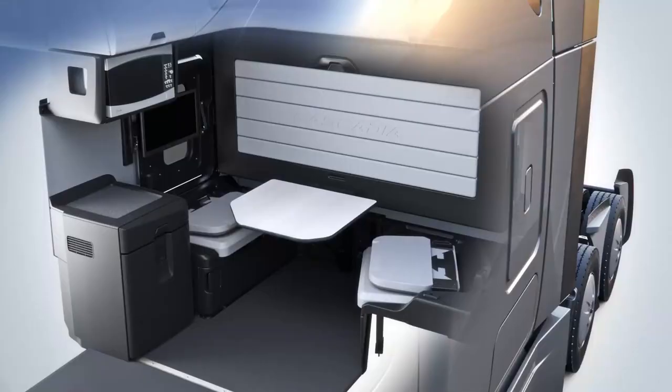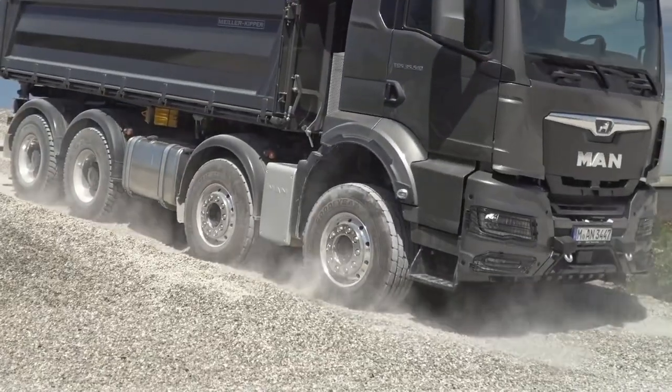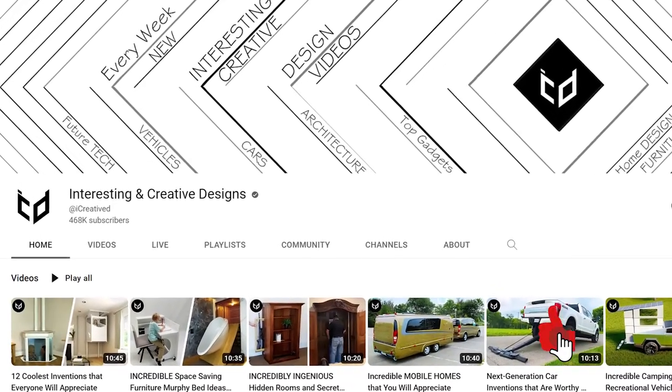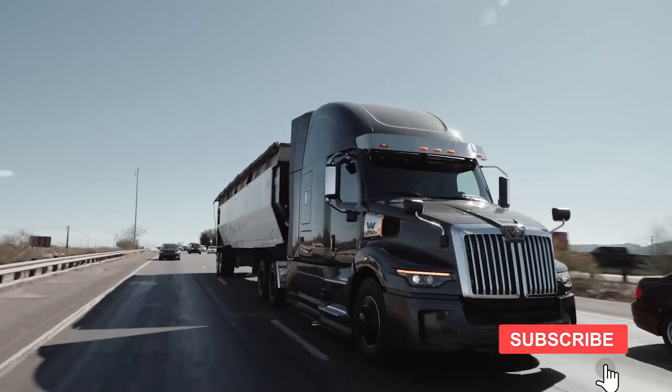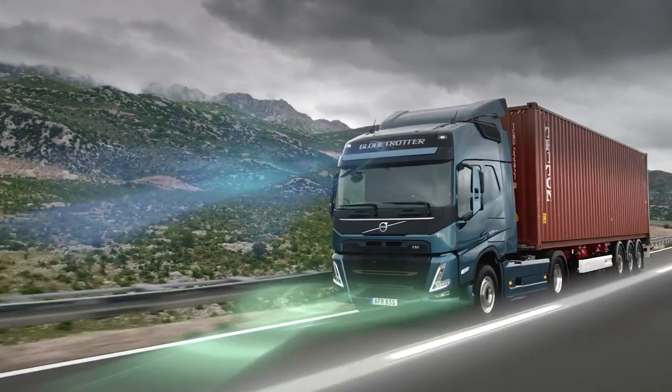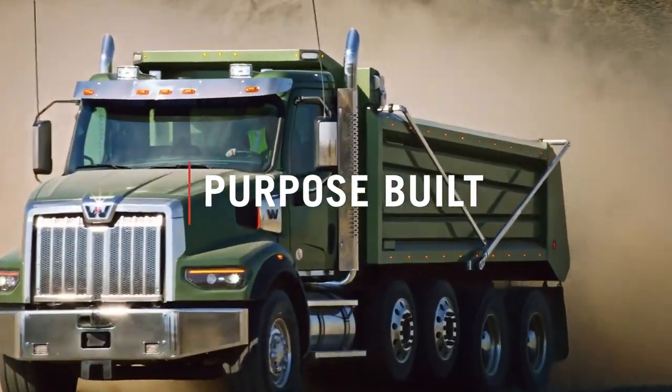Whether you're a daily commuter or a long-haul trucker, comfort is key when it comes to spending hours on the road. You're watching the Interesting and Creative Designs channel. Today we'll be taking a look at the top picks for the most comfortable trucks, taking into account factors such as seat comfort, cab size, and overall ride quality.